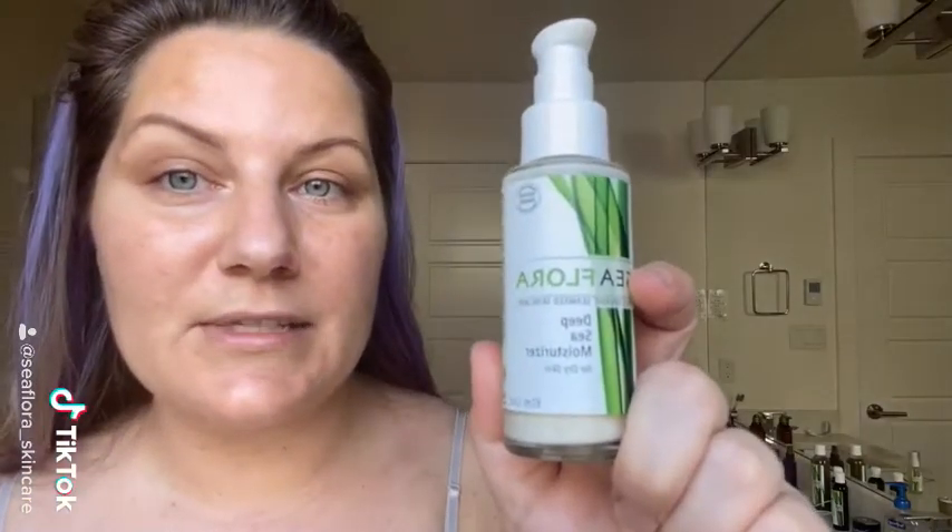And then last but not least, the Deep Sea Moisturizer for my eyes and lip area and also here.